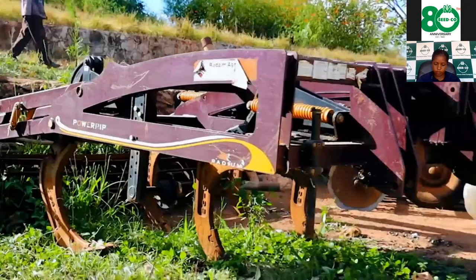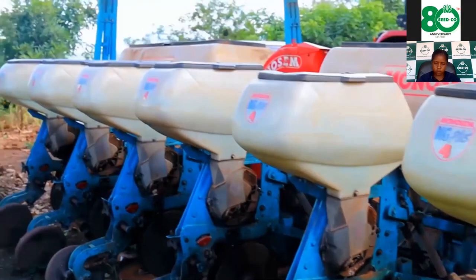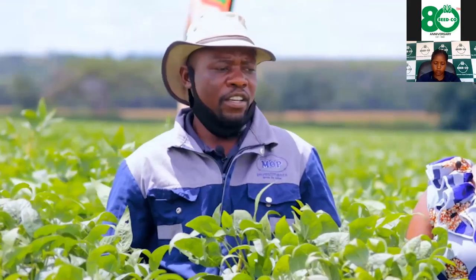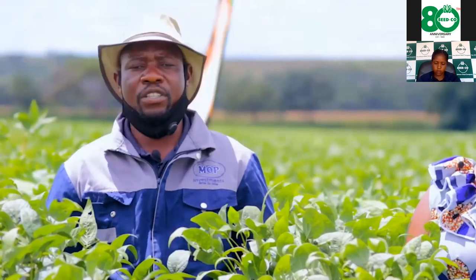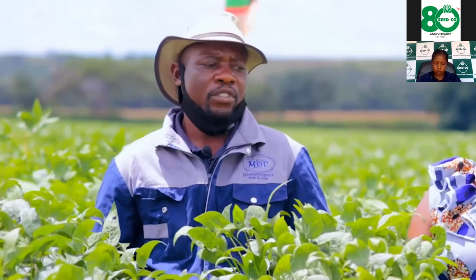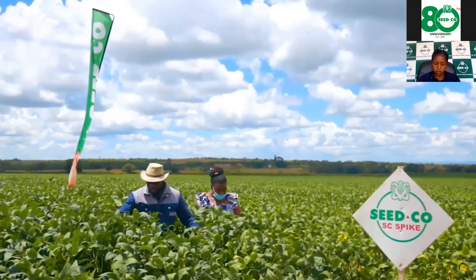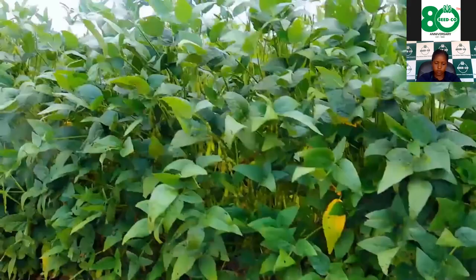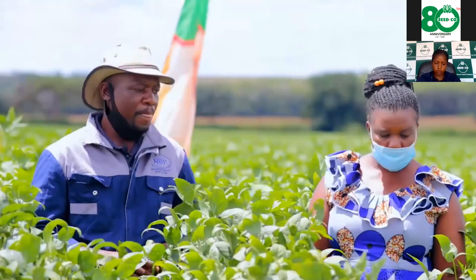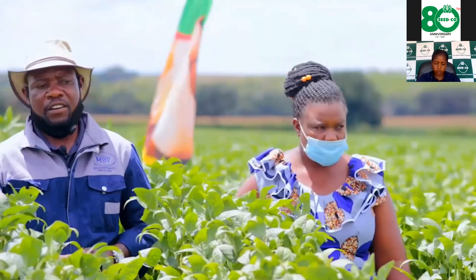We did our planting in the first week of December. For the soybean, we used a Monosem planter with a row spacing of 75 centimeters apart and in-row spacing of 3 centimeters.